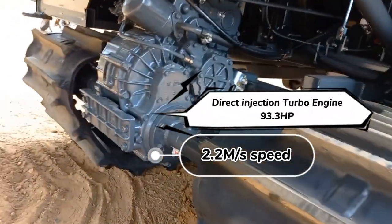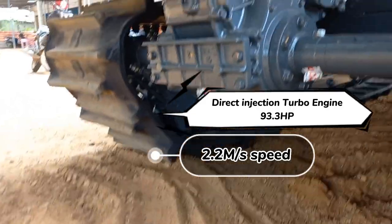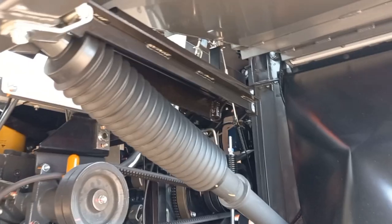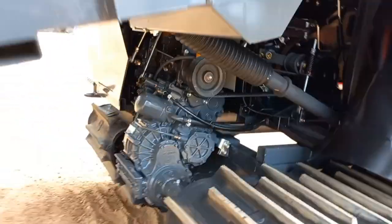High durable traveling section and transmission. The highly durable transmission structure has been changed due to the increased horsepower, and high durability materials have been used for the oil seal and bearing.